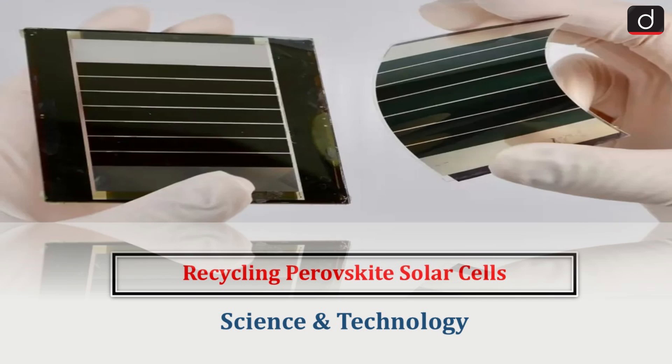Hello everyone, welcome to the latest update program. The topic of discussion is recycling perovskite solar cells. This topic relates to science and technology.